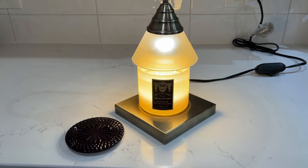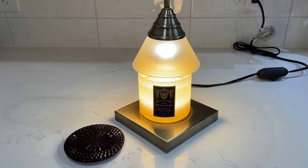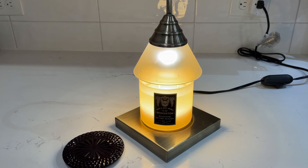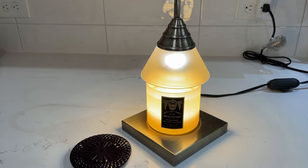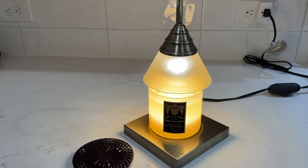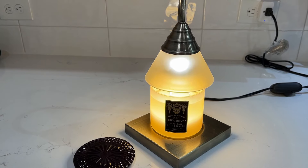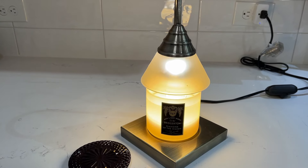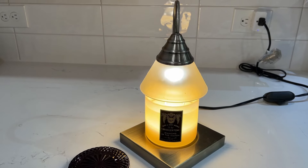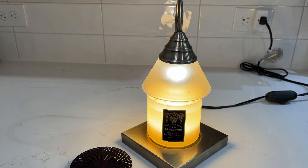Moral of the story is, this candle is beautiful and the performance is amazing. I was skeptical at first when I smelled it in the store — I smelled something but wasn't sure. But warming it up has been blowing my mind compared to how it smelled cold. It's not that it smells different, it's just so much more potent.